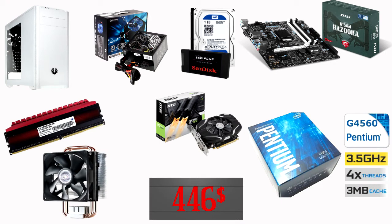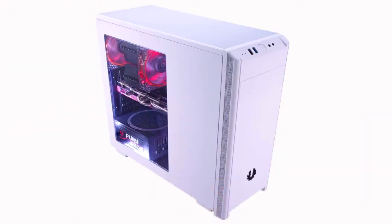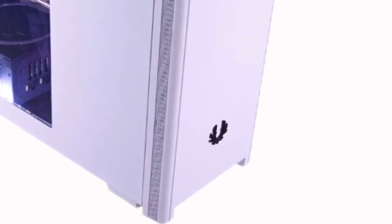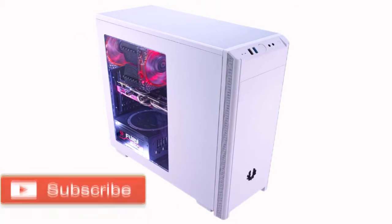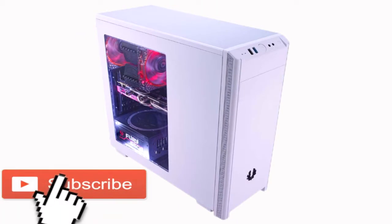And this is the final price for an upgradable gaming setup. Now we go directly to test this setup in a few games. Before that, feel free to subscribe to my channel. Thanks.